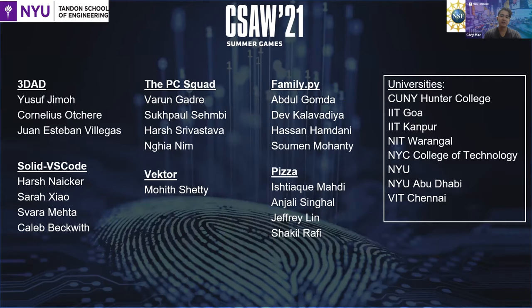Next, let's recognize the six student finalist teams which had the best performance in the preliminary round of our Hack3D challenge. They consist of students from various universities from New York, Abu Dhabi, and India, all pursuing different degrees in engineering and computer science. They will be presenting shortly on their solution to the following challenge.